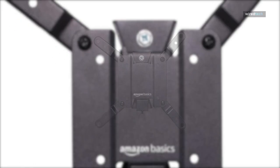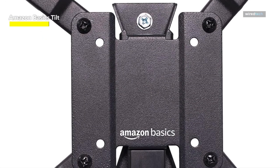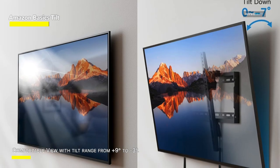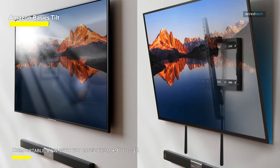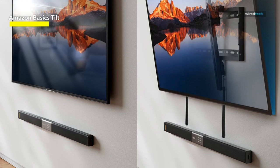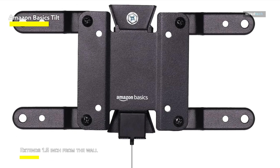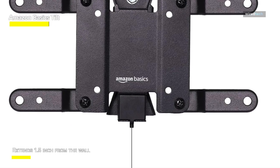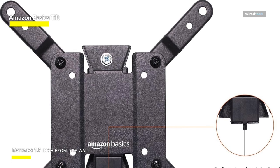Amazon Basics Tilt. The dependable and reasonably priced Amazon Basics Tilt TV wall mount provides a safe and easy way to install your TV. Its adaptability makes installation simple, as it works with brick, concrete, and wood stud walls. This mount fits a variety of TVs, supporting display sizes from 12 to 40 inches and up to 40 pounds in weight. Its compatibility with VESA sizes ranging from 75 x 75 mm to 200 x 200 mm guarantees a secure fit on the majority of conventional TVs. With a tilt range of -9 degrees to +3 degrees, the tilt feature gives you freedom in reaching the ideal viewing angle.